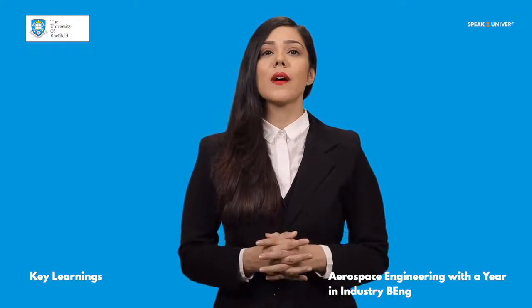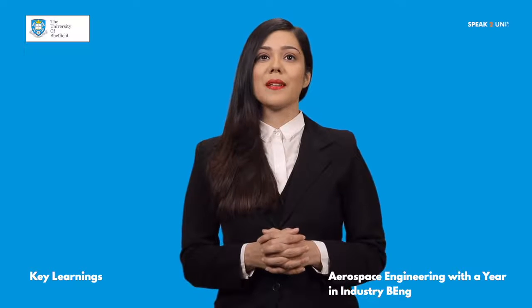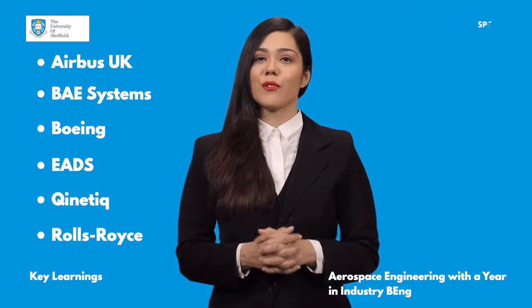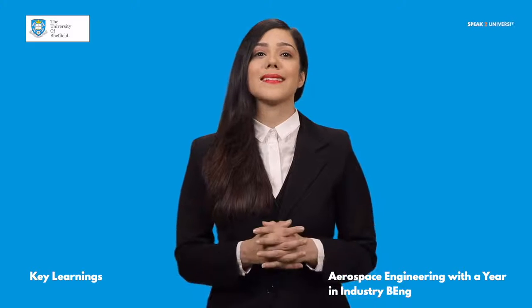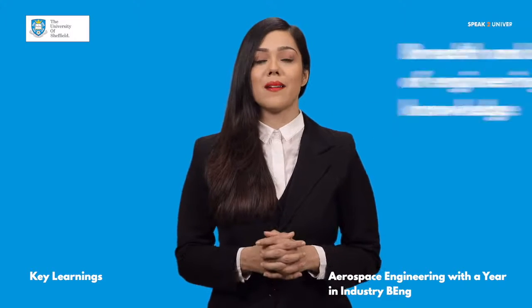The department works with the biggest names in the industry to shape the future of aerospace engineering. Sheffield has strong partnerships with the likes of Airbus UK, BAE Systems, Boeing, EADS, KINETIC and Rolls Royce. This will introduce you to developments and techniques that are still new to the industry. You'll gain both breadth and depth of engineering knowledge as well as the transferable skills employers demand.